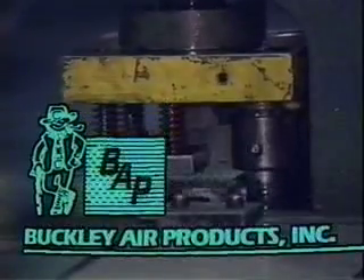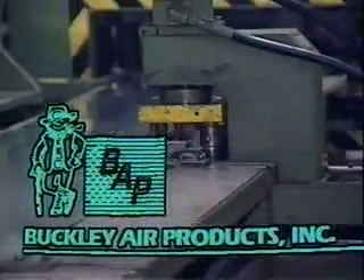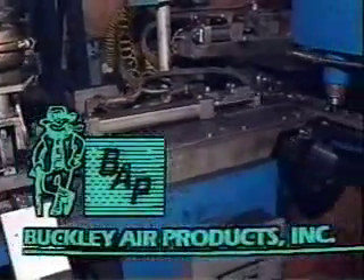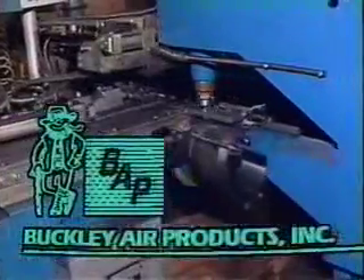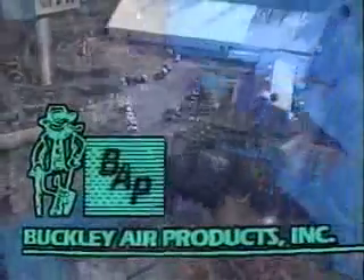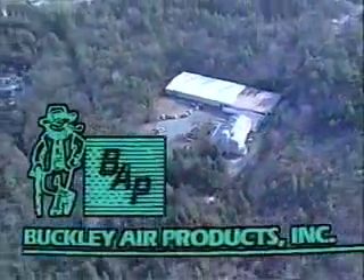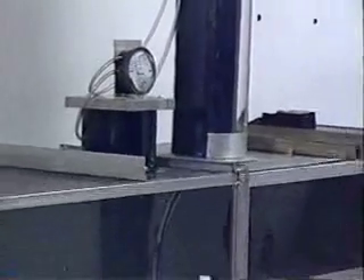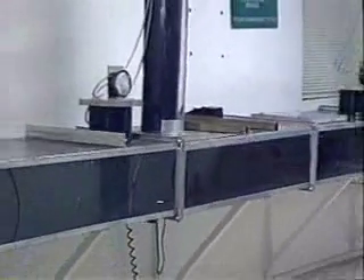This is Buckley Air Products, located on 15 wooded acres in Hanover, Massachusetts. Buckley Air Products Incorporated is the manufacturing arm of Buckley Associates, which distributes their products in New England and upstate New York. The remaining distribution is handled by Buckley Air Products representatives in various parts of the country.